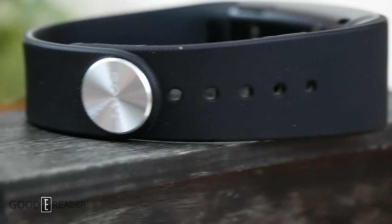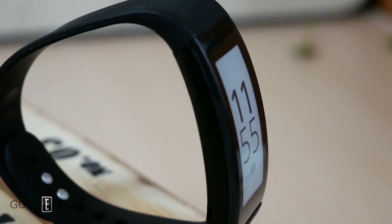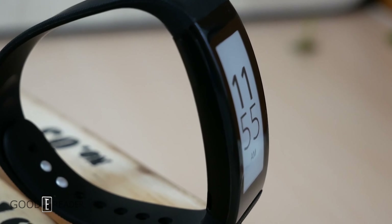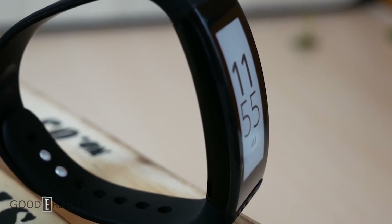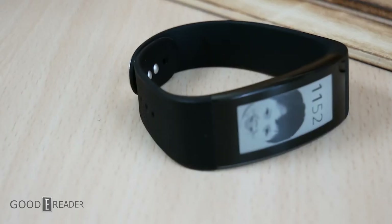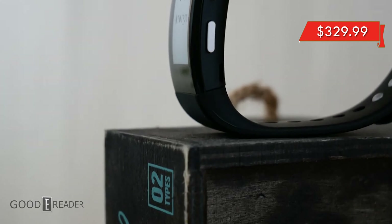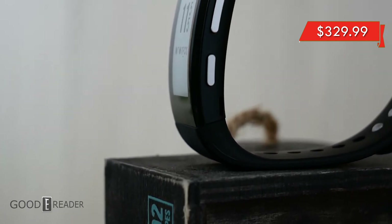It also has onboard audio to give you beeps and cues when notifications come in. Via NFC and Bluetooth, you can actually change the watch face to display literally anything, including simple pictures and images, regardless of how complex the resolution or definition is. This watch retails for $329.99.